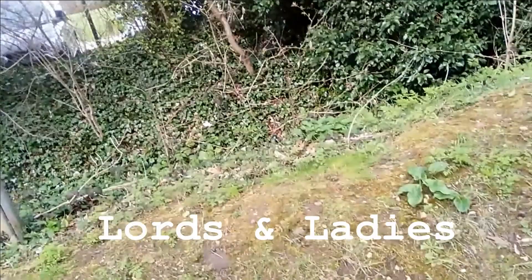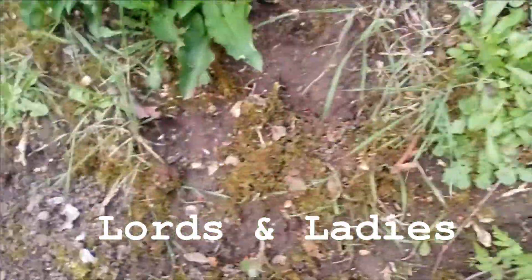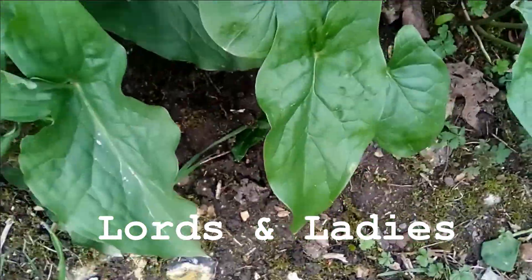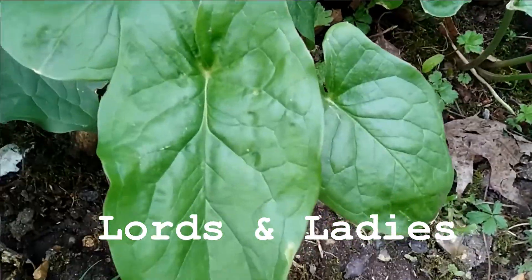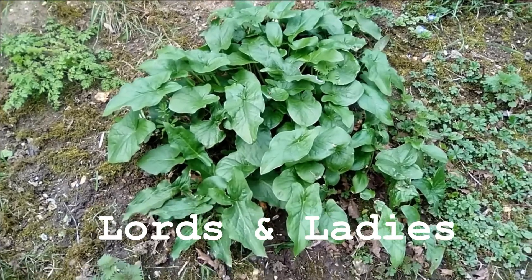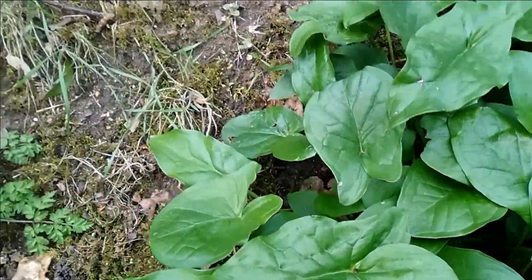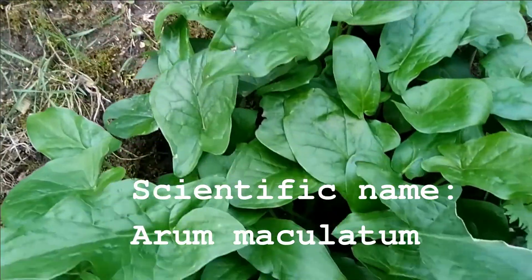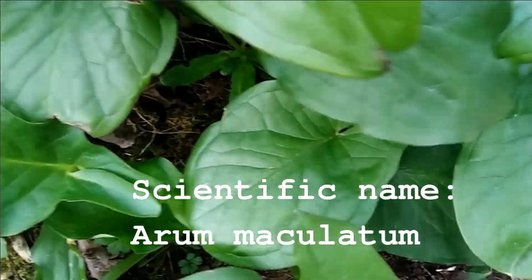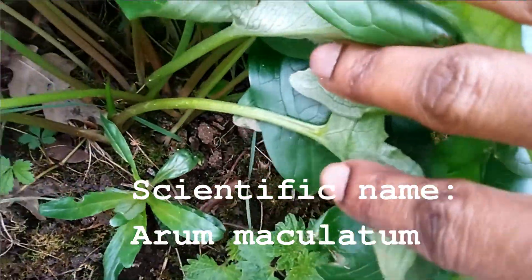Hi guys, thank you for stopping by to share with Julie today. These are Lords and Ladies — you can see the leaves, this is what they look like. They normally grow in clusters like this. I'm trying to get you to see the roots, but this is it.